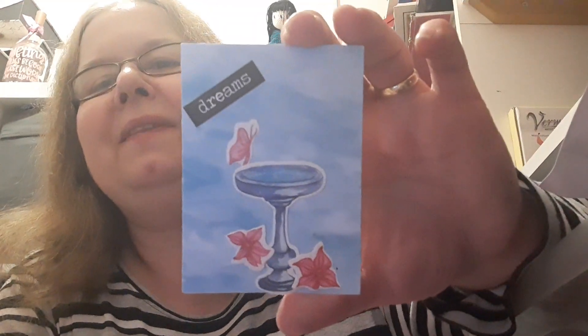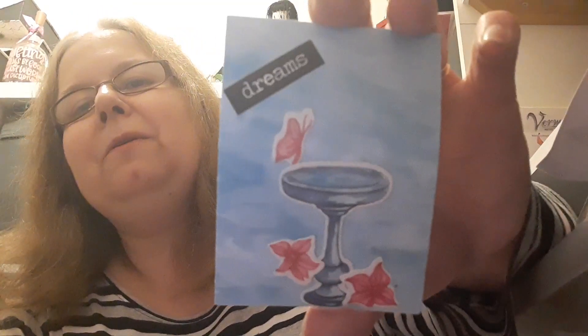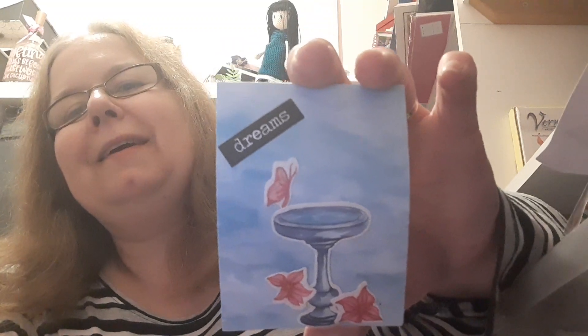And here is the lovely ATC that she sent - a butterfly with a birdbath and some flowers down the bottom. It says 'dream' and I'm sure she's coloured the background in blue. That's lovely, so thanks very much Jane - it's been great swapping with you and I hope you like what I've sent.